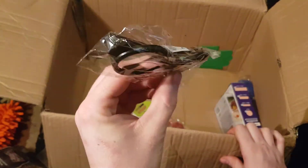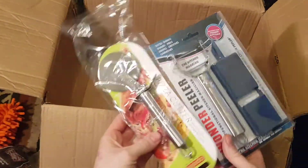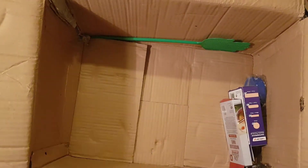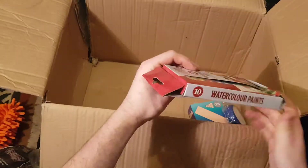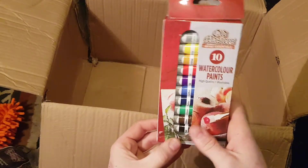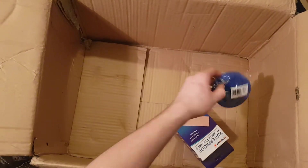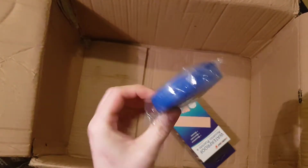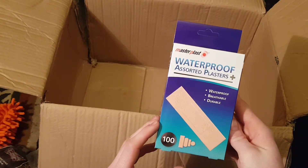Little novelty glasses. More pizza cutter and peeler. Another one of those weird stretch toys. Another swatter. Watercolour paints — my girlfriend will use that, she likes doing painting. Novelty glasses again. Another one of those things I can't work out — I imagine it's what you put a beer can or coke can in. And a box of 100 wash-proof plasters.